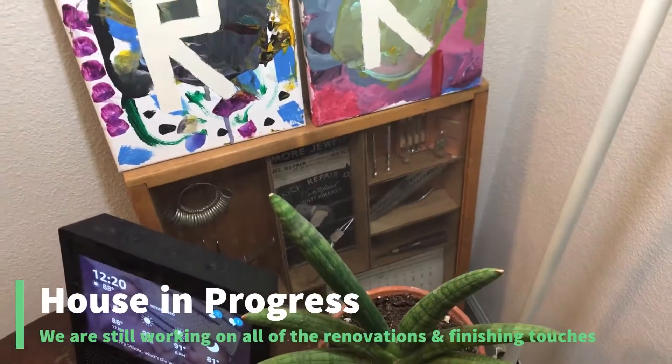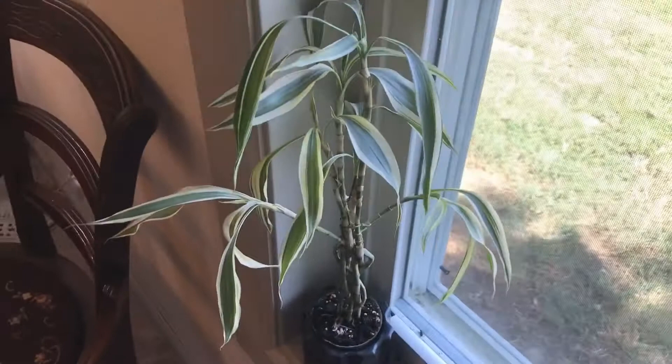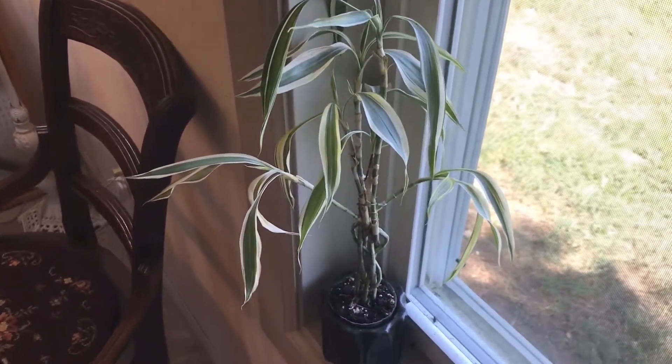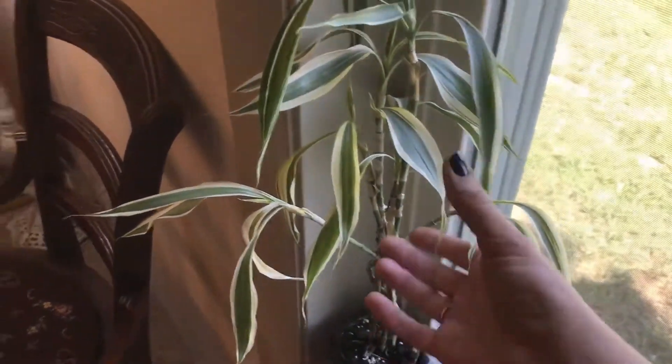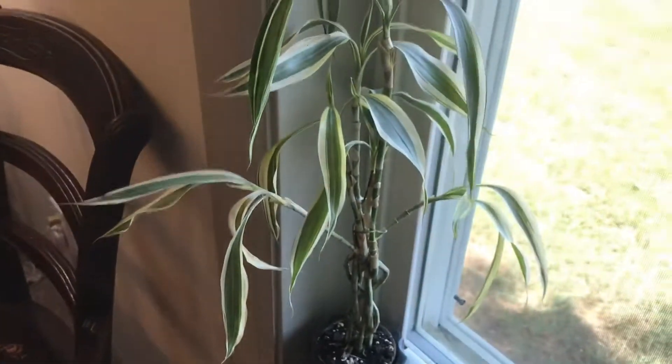Over here we have the Sansevieria starfish, looking good. The boy's artwork — this is something that needs to be hung on the wall. Here's the fun one: I bought this thinking it was a really cool bamboo but it turns out it's just a variegated dracaena, which I really struggle with.